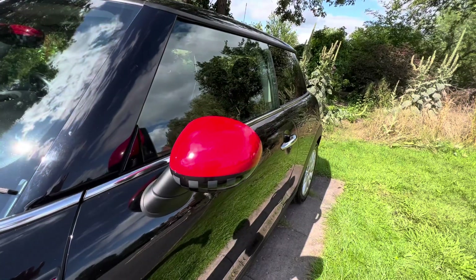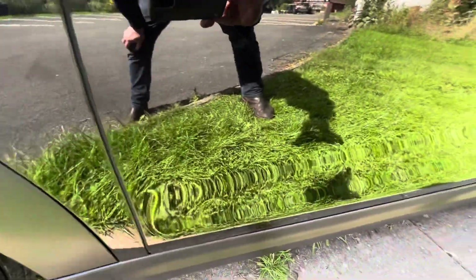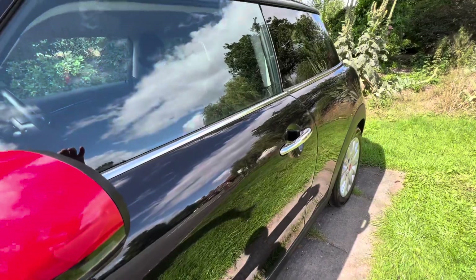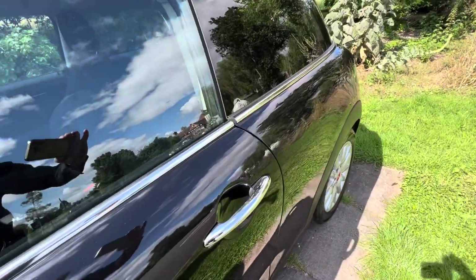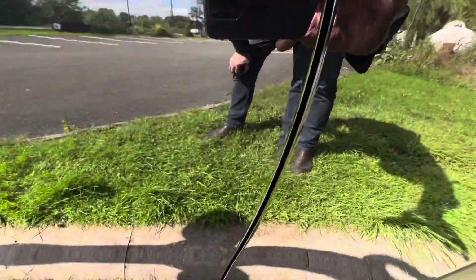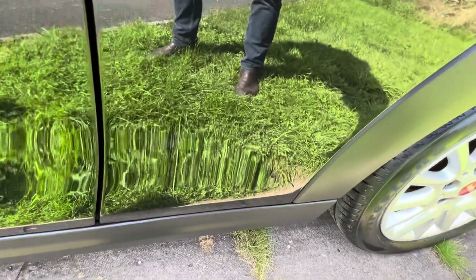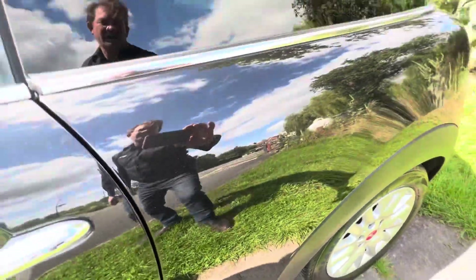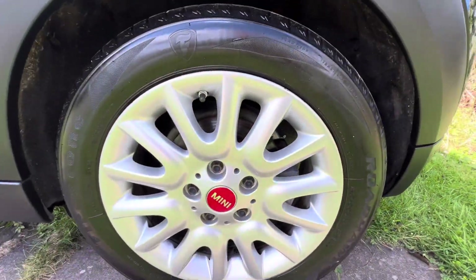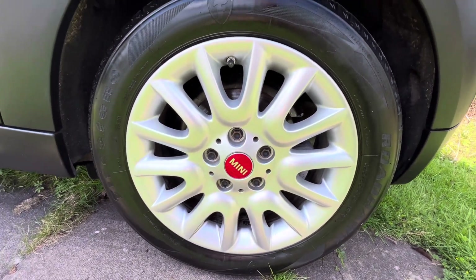We've got the John Cooper Works styling mirror here as well, which is nice. The door is very good — apologies for my shadow, it's a black car. We've got the dark privacy glass on the back there, which is quite nice. No damage on the side of the doors — nothing's been opened onto a wall. This panel here is also very clean with no damage. This wheel is also good, plenty of tread on the tires, no curbing or paint flaking, nothing like that.